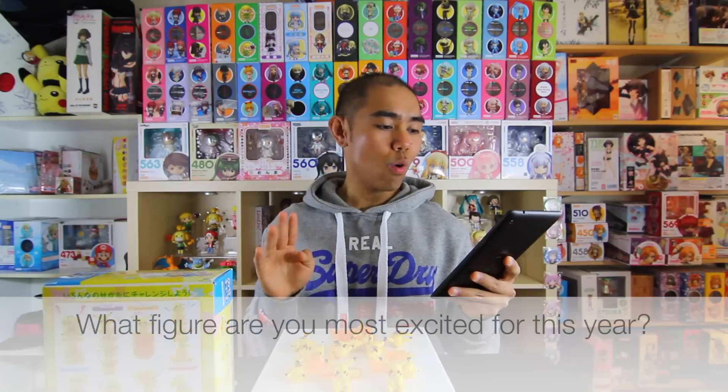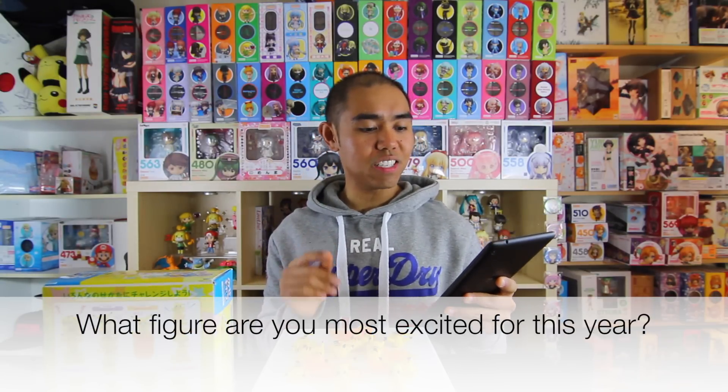For question number two: what figure are you most excited for this year? Like Jessica, the figure I'd pick is Alter's 1/7th scale of Niko Yazawa from Love Live. She was supposed to come out in April but got delayed to May, and my May orders are already pretty large. Since Jess already picked her, I'll pick someone else.